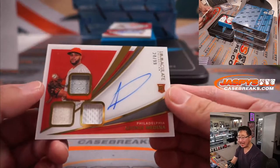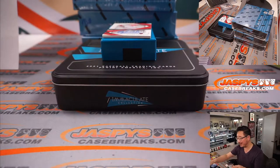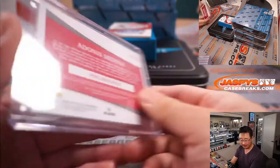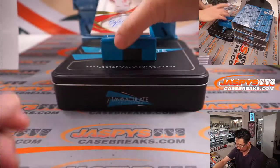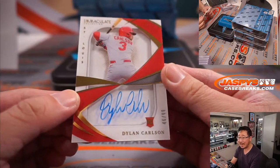24 out of 99, Adonis Medina. Dusty with the Phillies. And a nice rookie auto, 46 out of 99, Dylan Carlson.